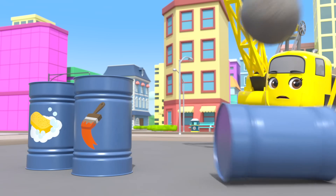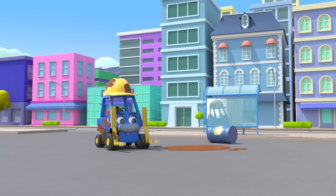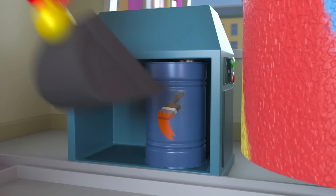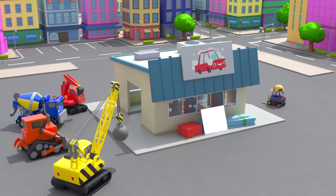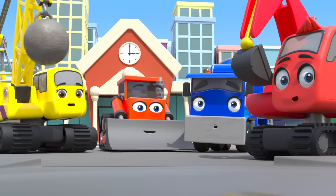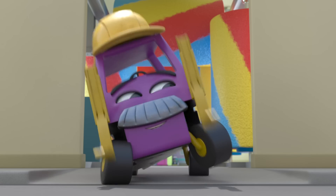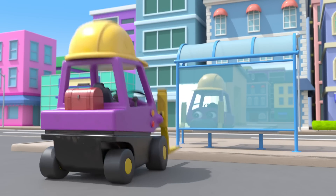Splash — nice work, Daisy! Now he needs to use the car wash again. Diggly's putting in another paint can — I hope this is the right color. Into the car wash Mr. Rubble goes. Phew, he's back to his normal color at last, and squeaky clean too! Thank goodness. Looking good, Mr. Rubble — good job, everyone!